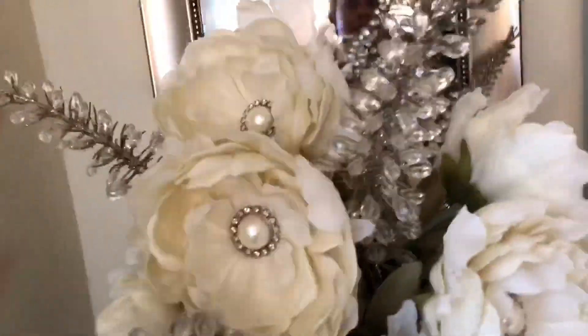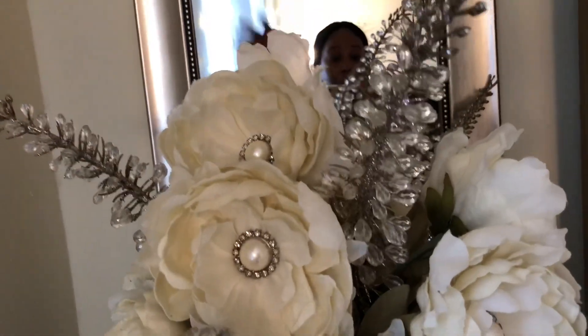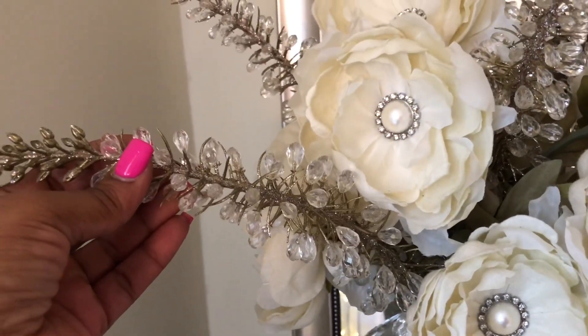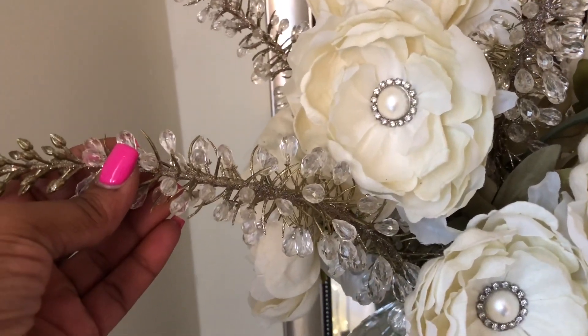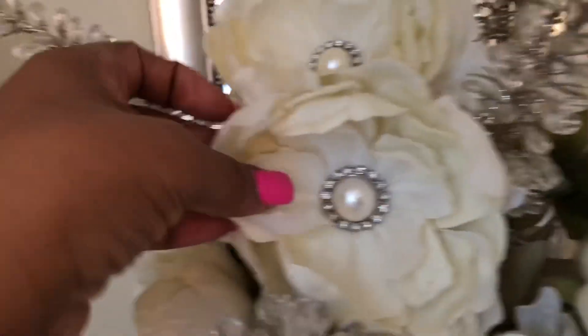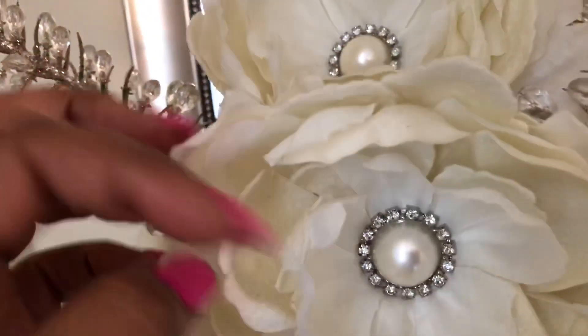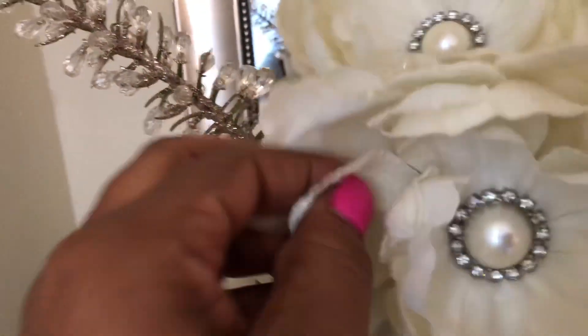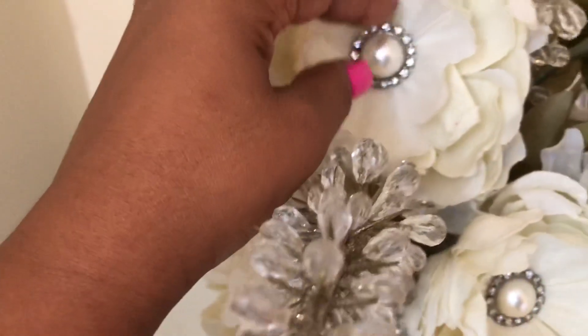These foxtails — somebody in the comments told me that's what they're called. These came from Pier One; I think they were around $12 each and I have six of them. These flowers also came from Pier One — they're like a velvet material on the back. I think they were like $7 or $8 each. I've had these for years and they have little rhinestones in them.